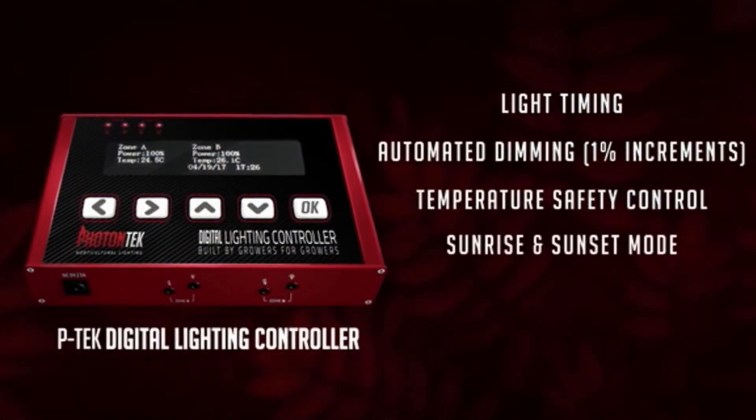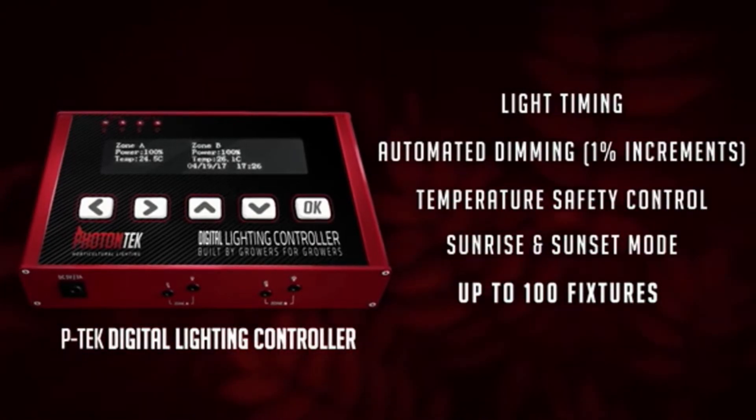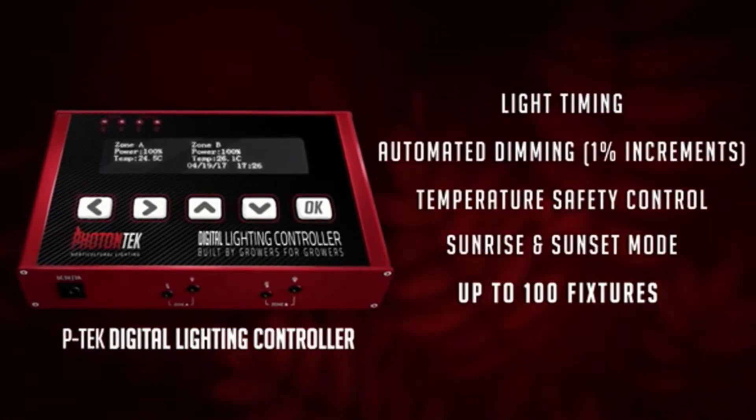The P-TECH digital controller is absolutely insane. It has automatic dimming in 1% increments, temperature control, sunrise and sunset scheduling, and you can actually link additional models — which I plan on getting more of.